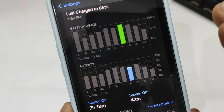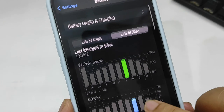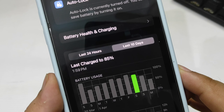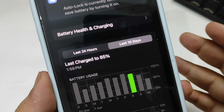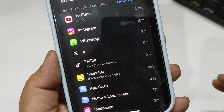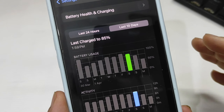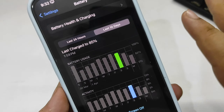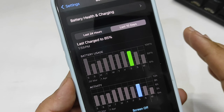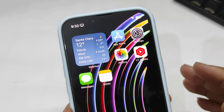Battery life is going up and down — sometimes good, sometimes not — but on average I'm getting more than seven hours of screen-on time. For example, on another day I used around 80 to 85 percent and screen-on time was 8 hours and 32 minutes. Overall, you can easily get more than seven hours of screen-on time on the iPhone 14 running iOS 17.5 Beta 1, so I have no issues with battery life so far.